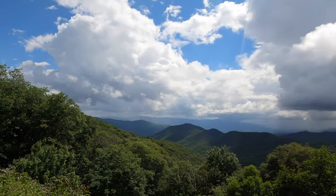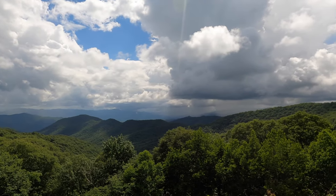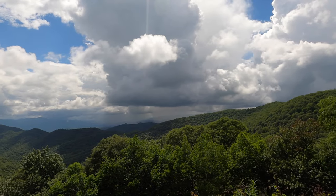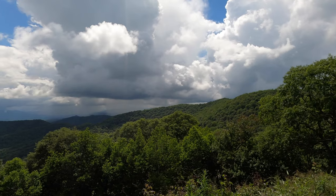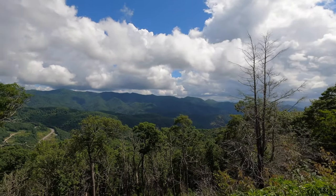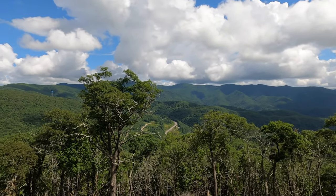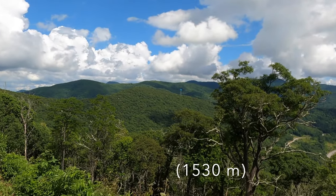We are at an overlook along the Blue Ridge Parkway. Wow, look at the rain off in the distance there towards the Smoky Mountains. That's pretty cool. Very pretty. The views just never stop today. This is the Plot Balsam Overlook, elevation 5,020 feet.